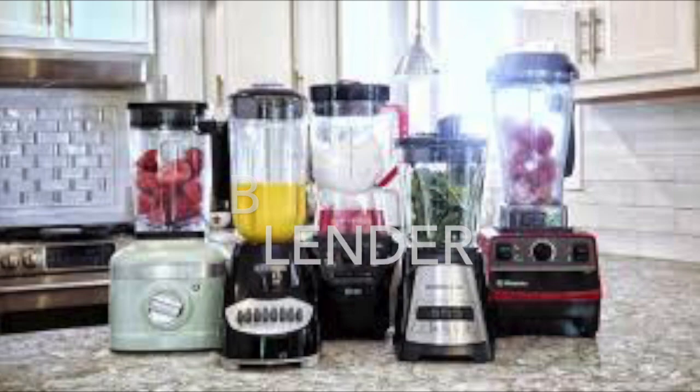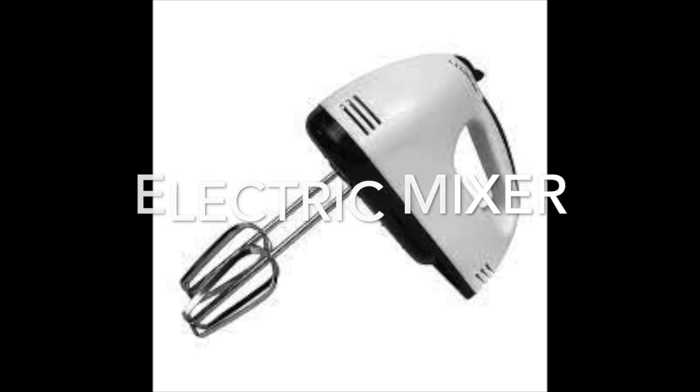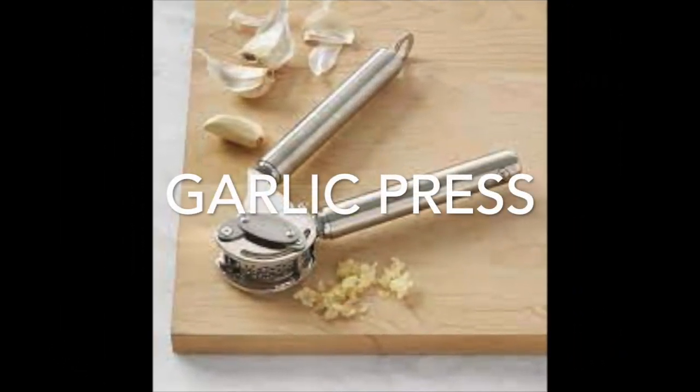Pictured here are various blenders, an electric can mixer, and for you garlic lovers, this is called a garlic press.